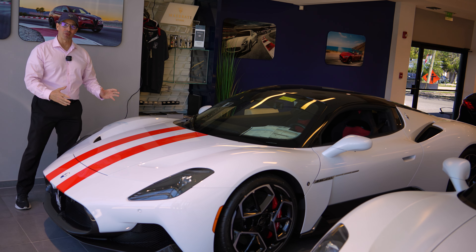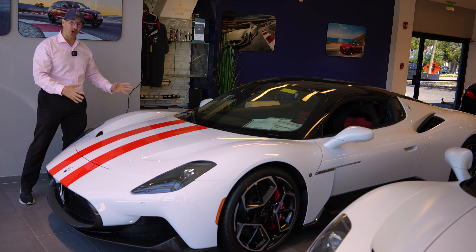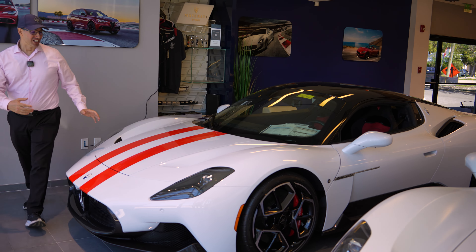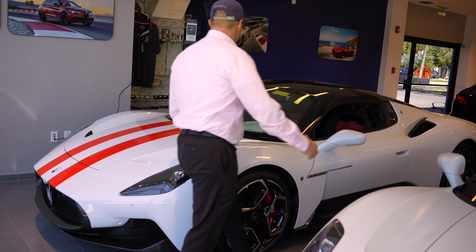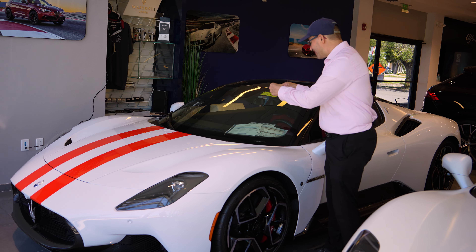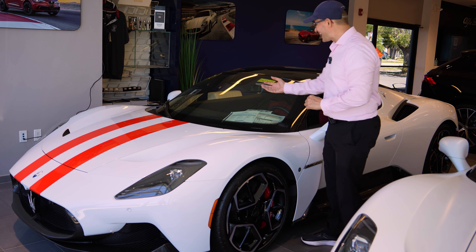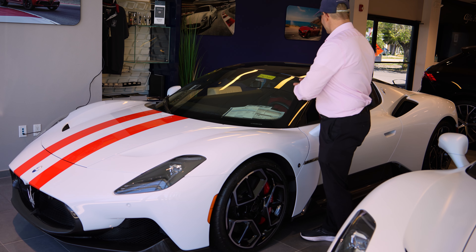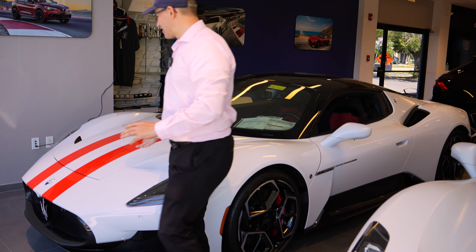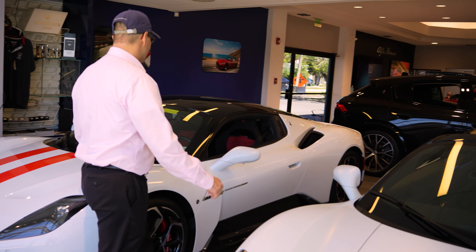Look at this unbelievable supercar for Maserati. This is the Maserati MC20, and this is a super loaded up MC20. Normally we're talking about a $230,000 MSRP to start. This car here has $100,000 of upgrades — carbon fiber inside, outside, racing seats. You've got these painted lines right here. It's really unbelievable. I'm going to go over some of these options right now.